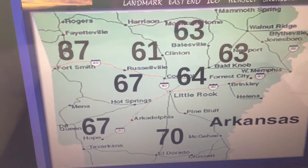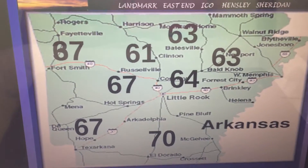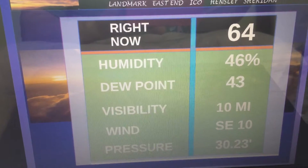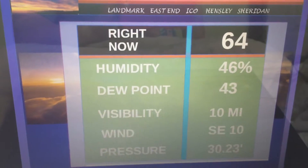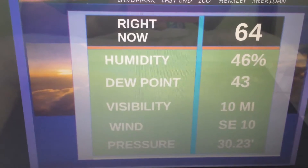Right across the state right now, we're looking at temperatures that are mild — beautiful, beautiful spring day. 64 in Little Rock, 63 in Baltimore, 70 in El Dorado. The perfect day for washing a car, right? Isn't that how it goes — if you wash a car, it's going to rain? Beautiful day for actually washing your car. Here in East End, it's 64, with a southeast wind of 10.